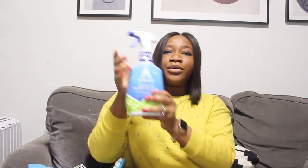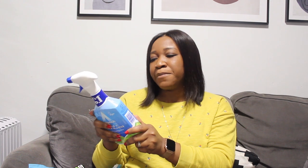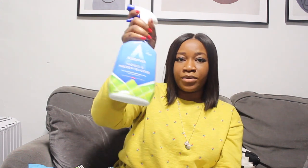The next product is the Astonish mold and mildew blaster. You just spray it, leave it on the surface for a few minutes and it's hygienically clean — no need to scrub. I'm really interested in trying this because I've got some mold appearing in one of my bathrooms and I need to blast it. You just spray it, leave it a few minutes, then rinse or wipe clean.